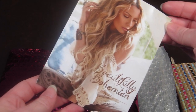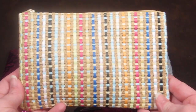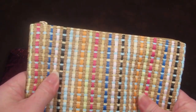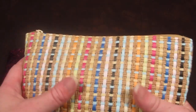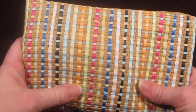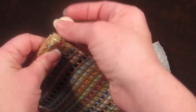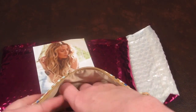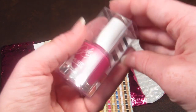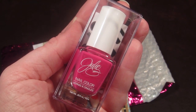The theme for this month is Beautifully Bohemian, and the bag this month is really cool. It's woven, almost like the side of a basket — really soft with beautifully woven colors. It's a nice size.